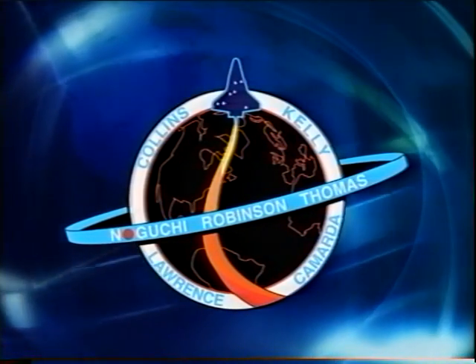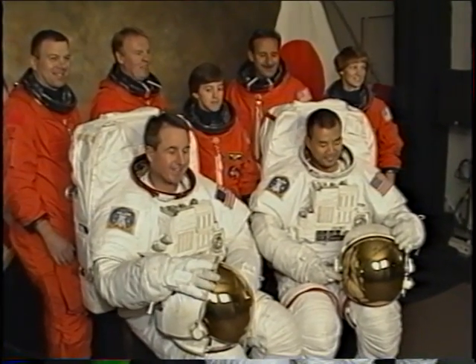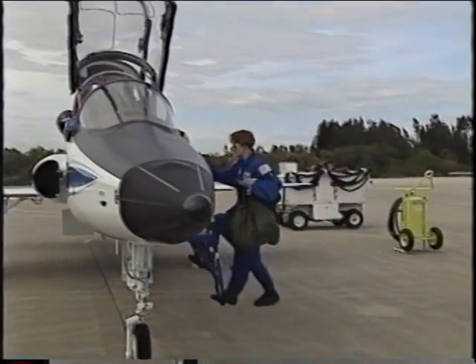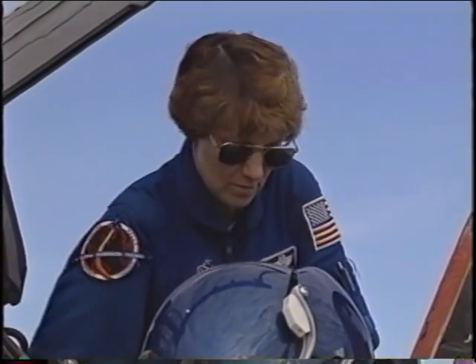We put together some shots of training to show you. Beginning with our traditional crew photo at the start of training. We have T-38s that we use for spaceflight readiness training — acrobatics, formation, and instruments.